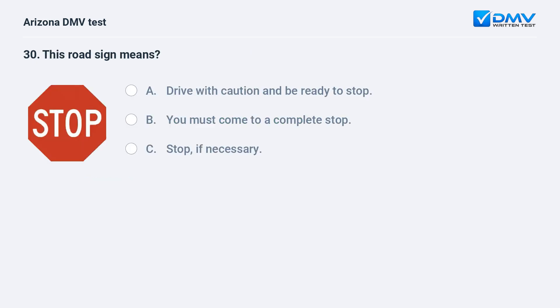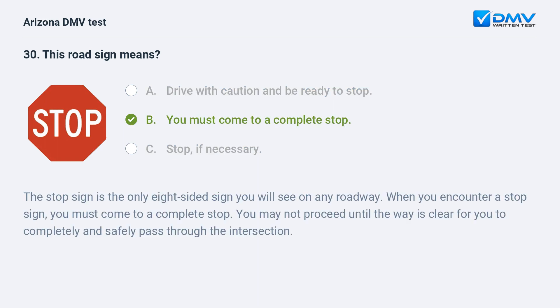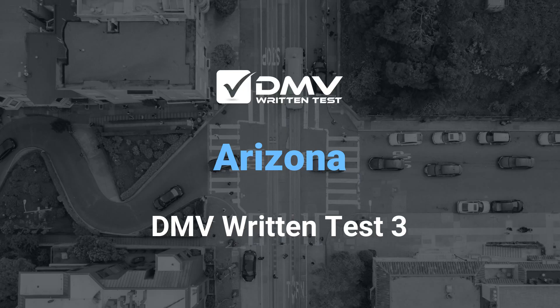This road sign means: a. drive with caution and be ready to stop, b. you must come to a complete stop, c. stop if necessary. The answer is b. you must come to a complete stop. The stop sign is the only eight-sided sign you will see on any roadway. When you encounter a stop sign, you must come to a complete stop. You may not proceed until the way is clear for you to completely and safely pass through the intersection.